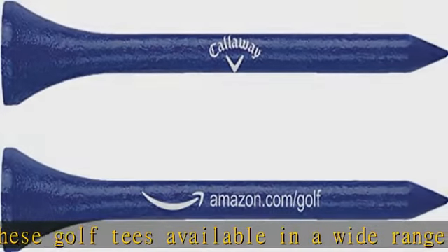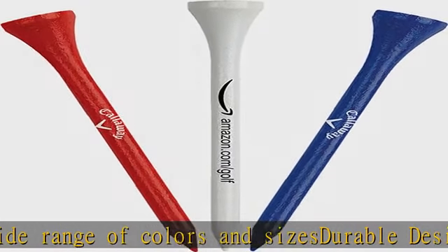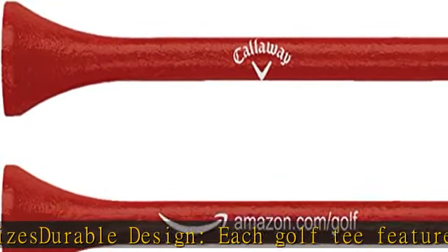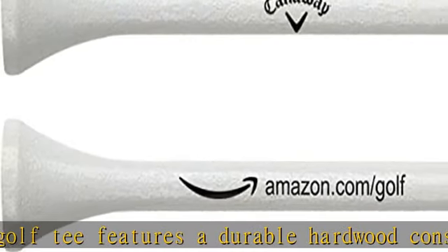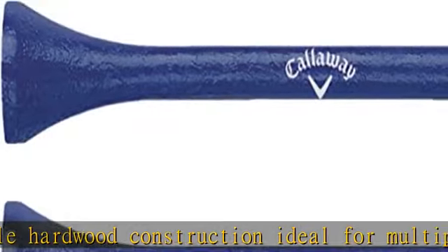Each included tee features a unique exterior adorned with the Callaway logo and AMZ Golf Store URL. 100-piece set: 100 tees make it possible to play to your heart's content, whether walking the course or simply visiting the driving range. Check the description to get this product today at the best price.